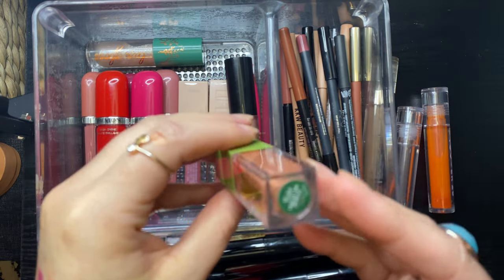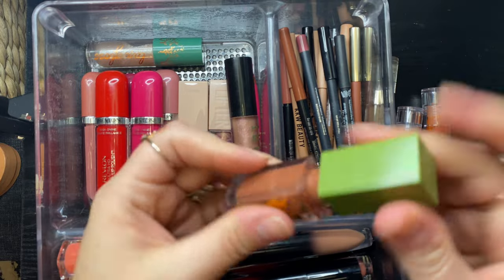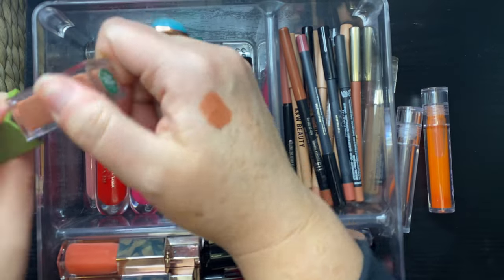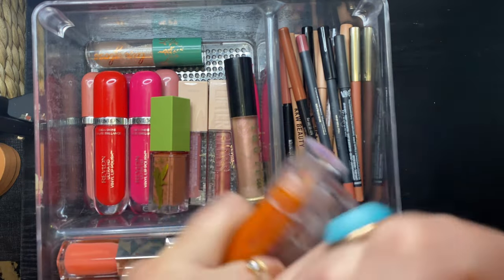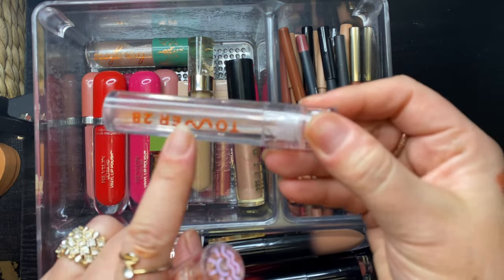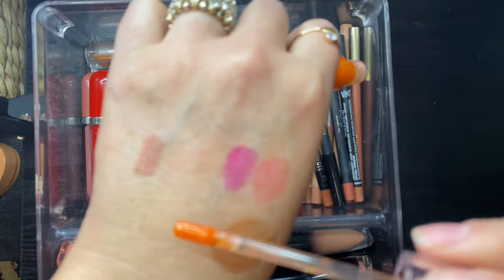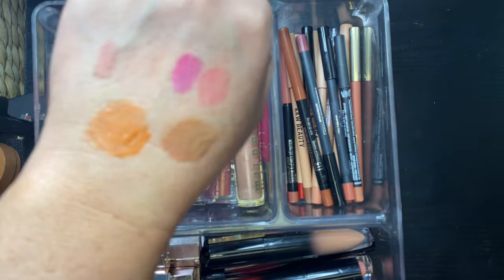The Color Pop lip tint/oil from their Tinkerbell collection — Clap If You Believe. I do like this, I enjoy the wear and it has nice longevity. Keeping my Nabla gloss too — it's so pretty. Keeping my Tower 28 clear gloss — some of the best lip gloss formula I've tried. Getting rid of the Tower 28 coral shade though — I love the idea of coral lips more than I actually like wearing them.